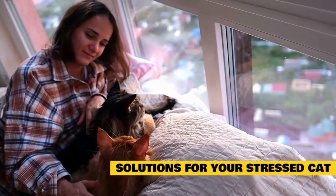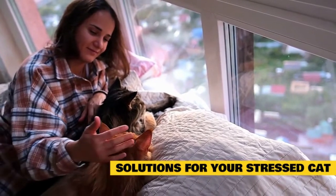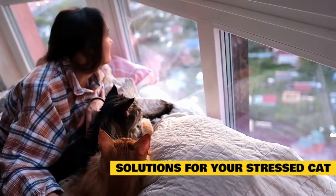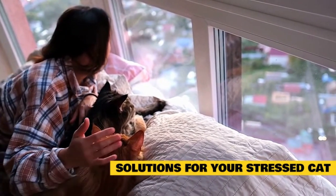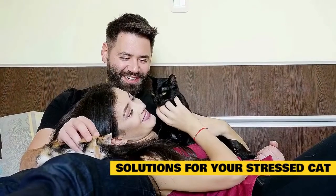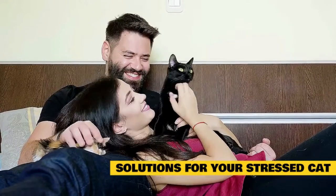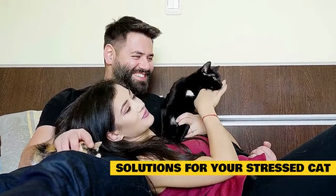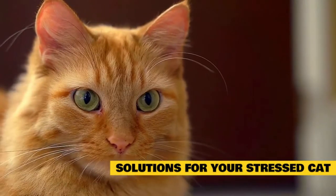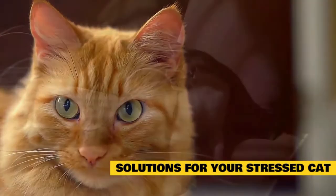Solutions for your stressed cat. If you can provide care for your cat that respects its needs, both as a species and an individual, you stand the best chance of preventing or reducing chronic stress. Always remember things that stress your cat could be things that you don't find worrying at all. If you can figure out the source of the stress, the best thing to do is to eliminate that source, but that isn't always possible. You can't get rid of a family member or new pet or stop construction because your cat is stressed about it, but that doesn't mean you can't still help your cat.